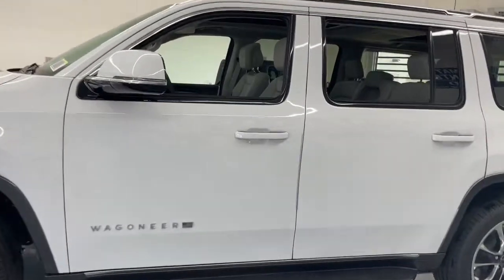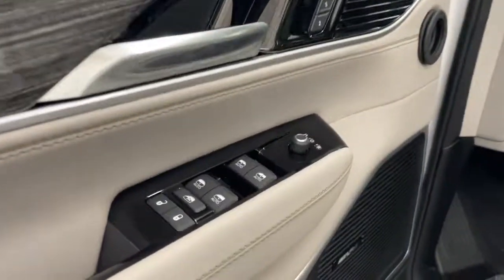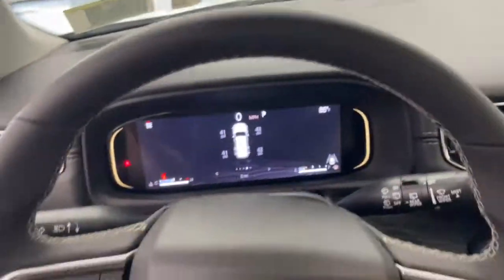Panoramic roof, keyless entry, heated driver's seat, hands-free liftgate, third-row seat, woodgrain interior trim, cooled driver's seat, lane-keeping assist, iPod, MP3 input, power liftgate.